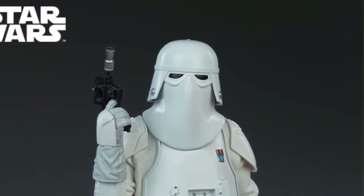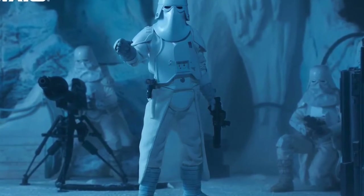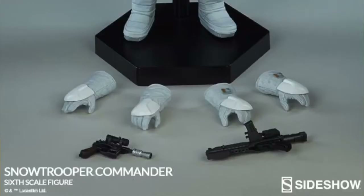To attack rebel forces, the Snow Trooper Commander comes equipped with a powerful Blastek E-11 blaster rifle and a Blastek DL-44 heavy blaster pistol. A belt-mounted thermal detonator packs an extra punch to help finish off the rebel base's defenses.